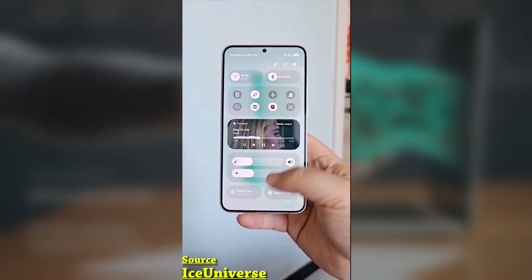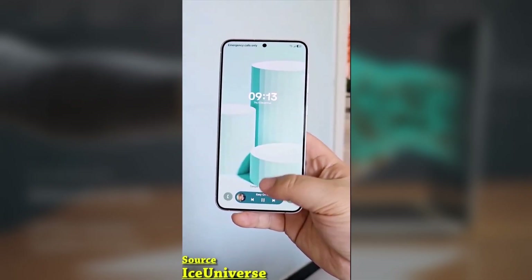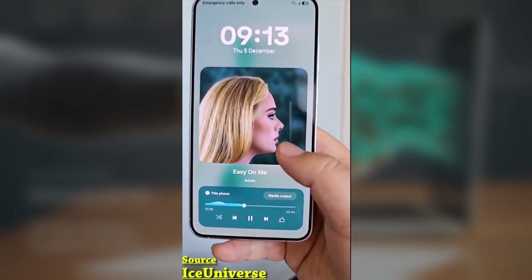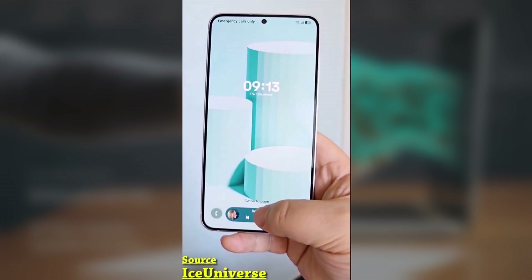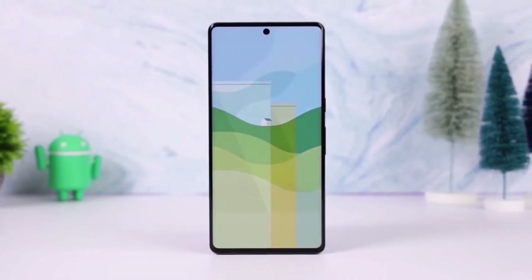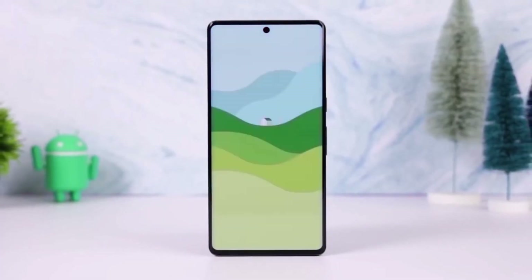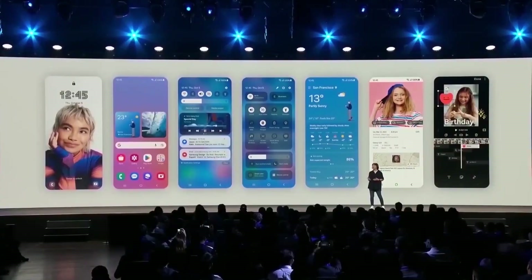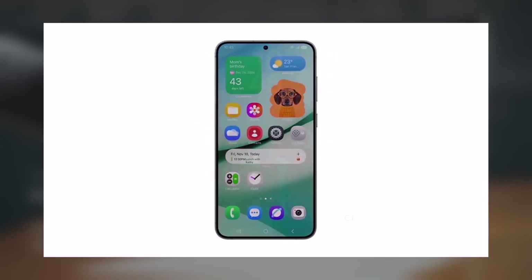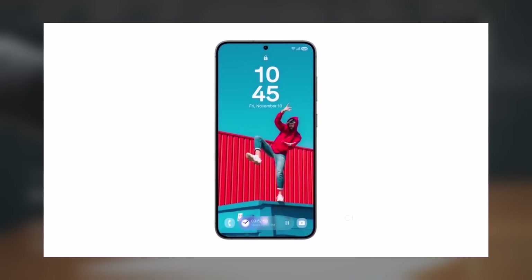Samsung has rolled out One UI 7 beta 1, a significant update to its Android interface. The new version introduces a refreshed design, a Now Bar feature reminiscent of Apple's Dynamic Island, and enhanced AI-powered security. Initially available for the Galaxy S24 series, the beta is already accessible in countries like Germany, India, and the US. Early feedback highlights its smooth performance and iOS-inspired design elements.